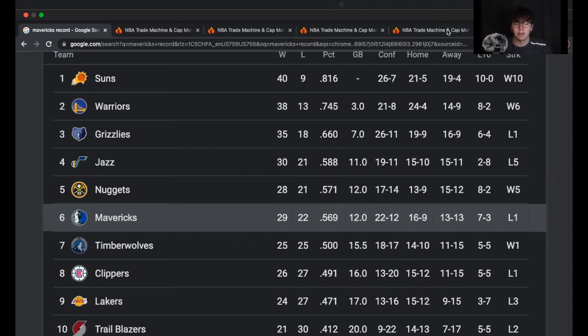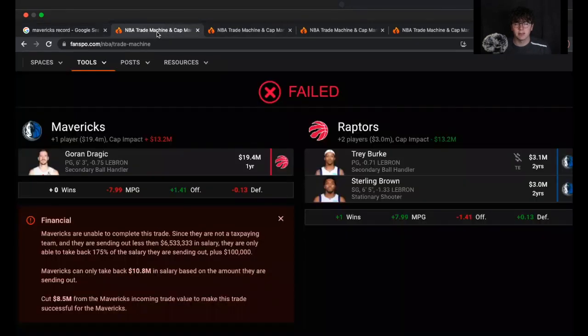I've got three mock trades prepared and one other player I think they'll end up targeting this year, but not via trade — I'll show you exactly why. If you're new to Utility Sports, make sure to leave a like and subscribe. We talk about the Dallas Mavericks a ton here, as well as the NBA, a little bit of the NFL, some MLB and NHL. If there's something you're interested in, this is the perfect place to be.